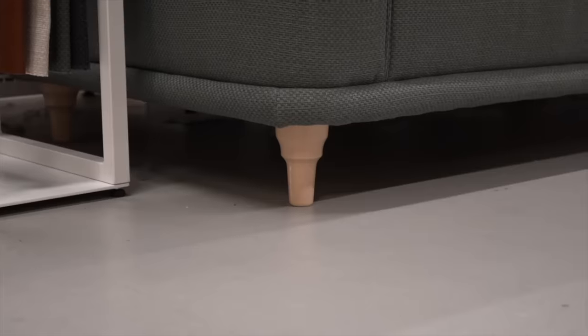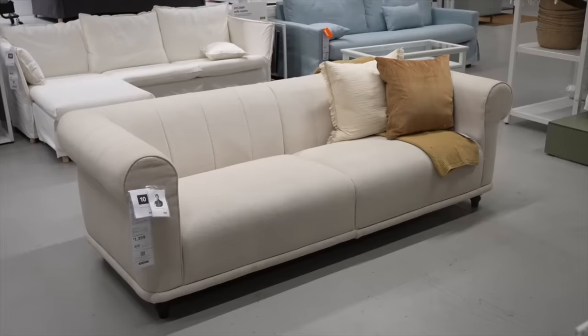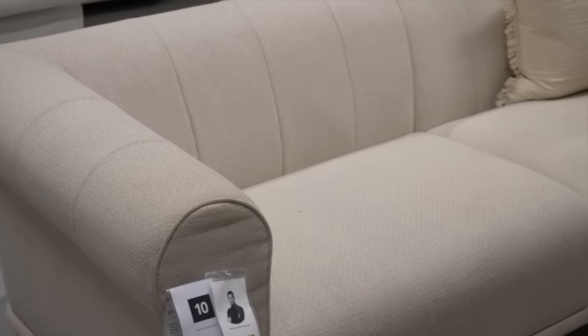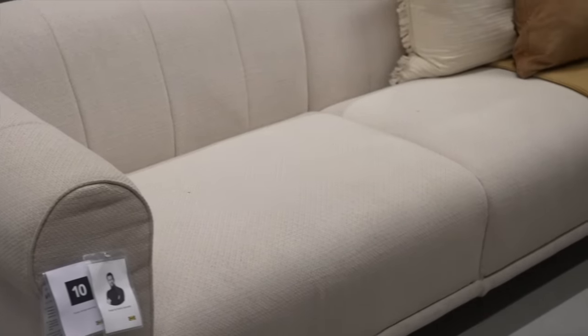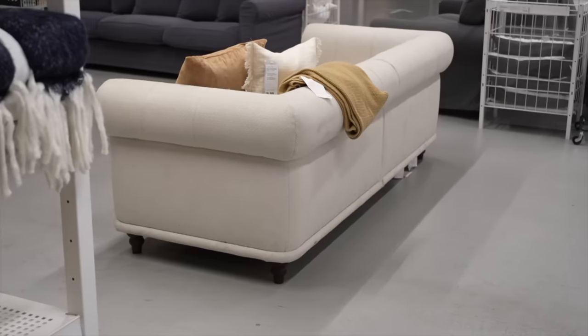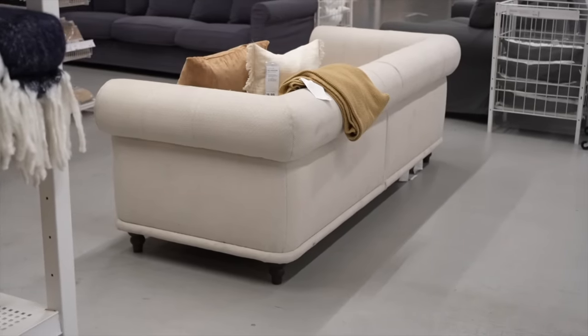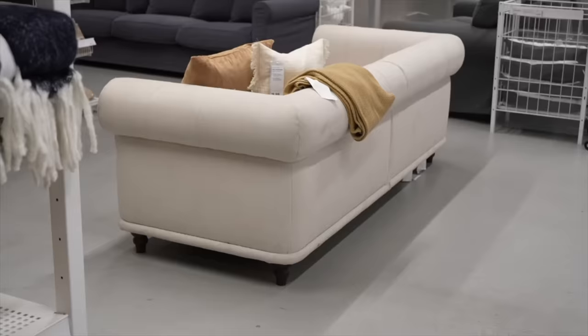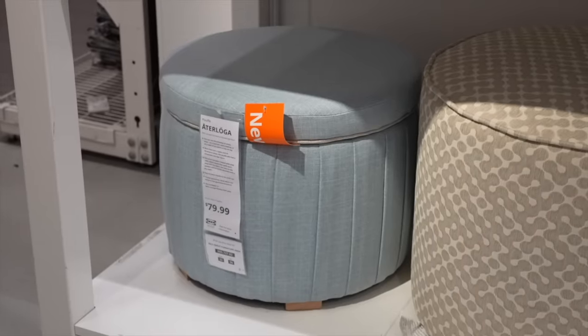Then I came across this sofa — I'll spare the name because I butcher them all — but look at the roll arm on this sofa. It is so luxe for IKEA. It comes in this cream colorway as well, it's super soft and plush. I don't think this one is brand new, however they do have a new black colorway that wasn't on the floor yet.